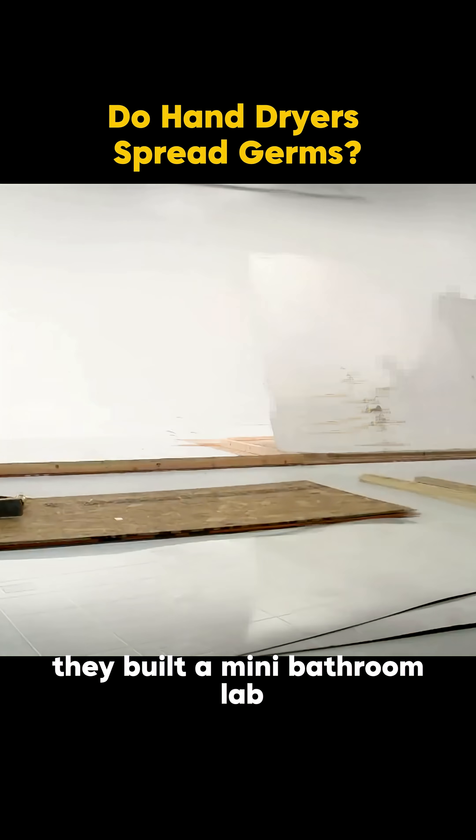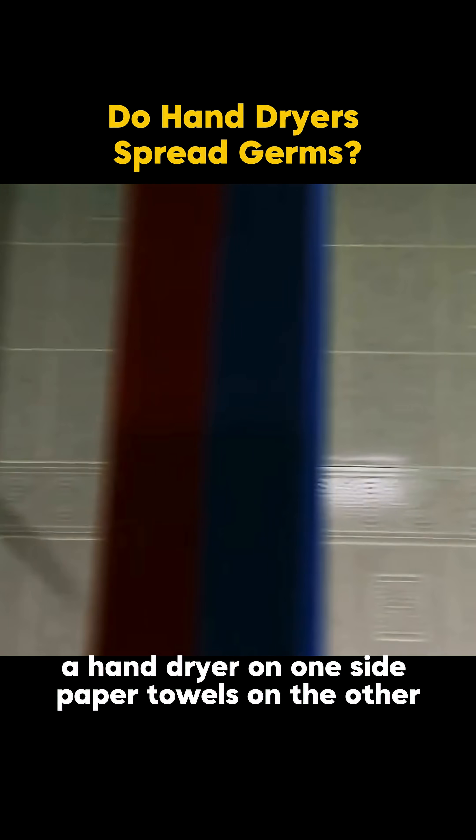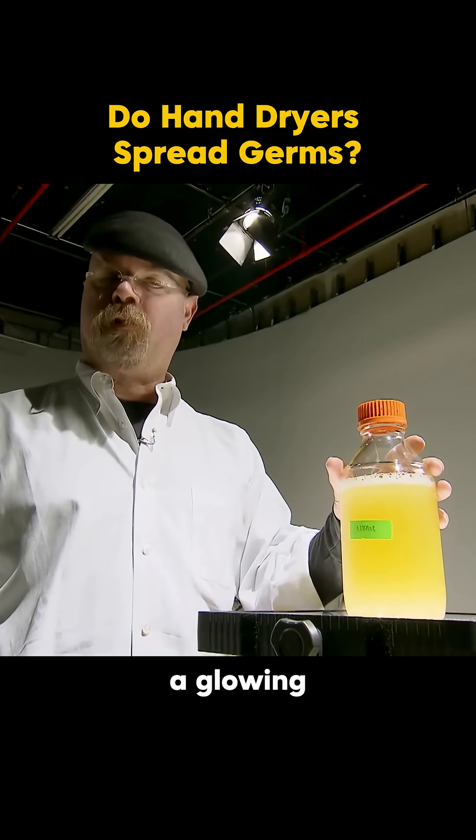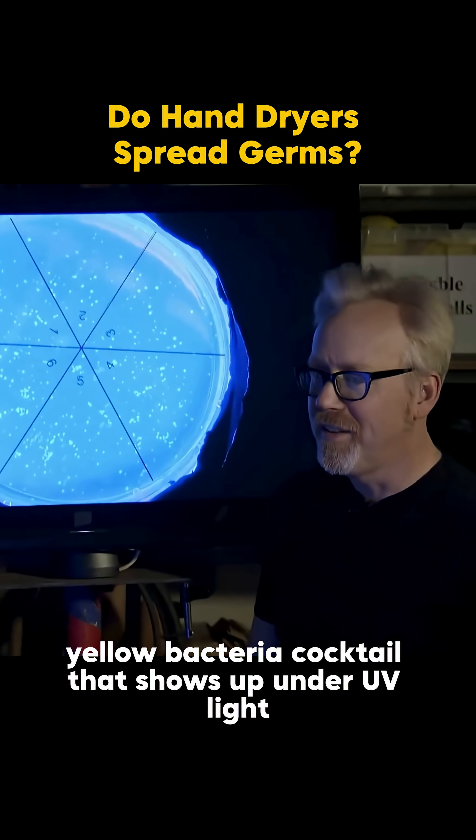They built a mini-bathroom lab — a hand dryer on one side, paper towels on the other. Then Jamie cooked up a special spray: a glowing yellow bacteria cocktail that shows up under UV light.